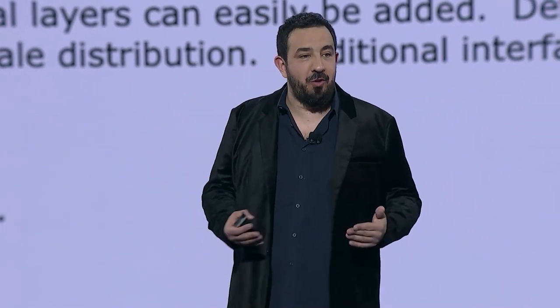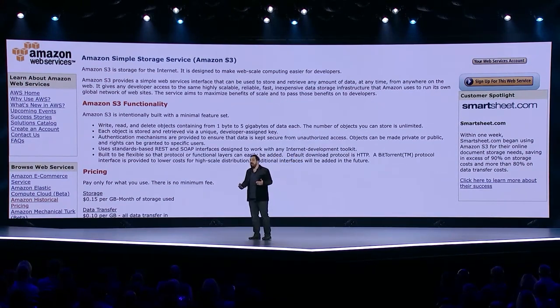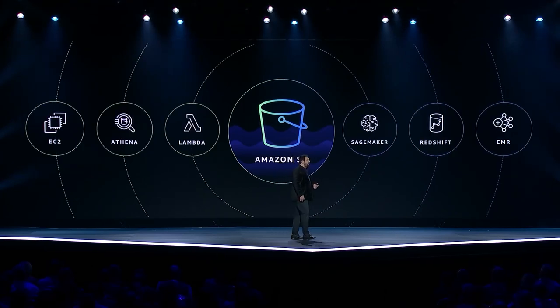Some customers used it to store and retrieve content. Some customers found it a really convenient way to back up data. Other customers started putting data in S3 and using it as a foundation as they built large-scale data-intensive applications. Today we call these data lakes. And as the number of use cases grew, the S3 product team innovated to even better meet customers' needs.